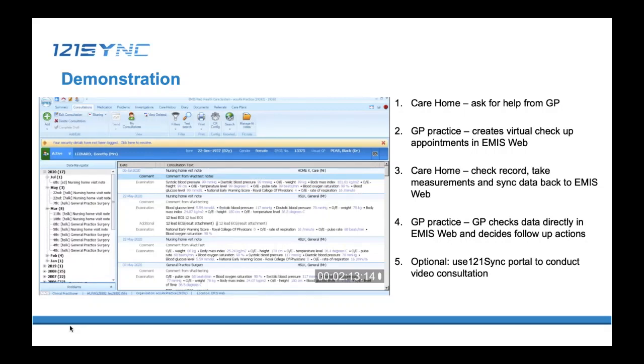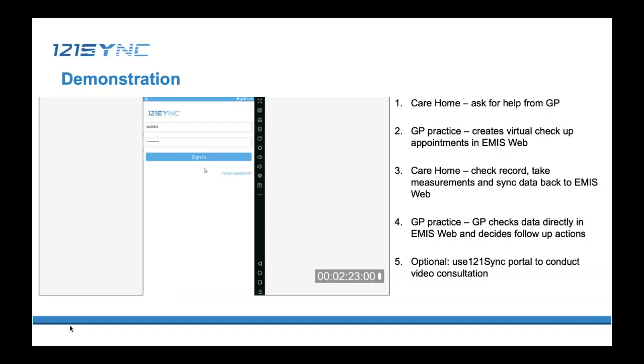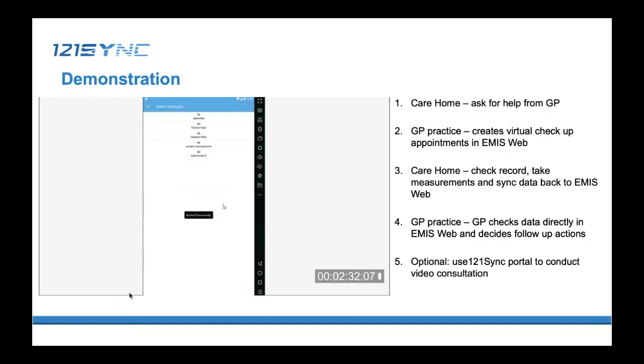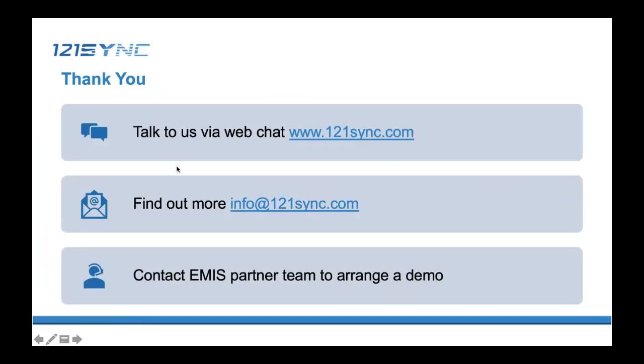After reviewing the data coming from the care home, if the GP feels that a video consultation would be helpful, the GP can call the care home straight away from our 1to1Sync portal. Alternatively, they can also call from their mobile phones using the VPAT app. Thank you for your time today. We will get back to all questions received. After the presentation, if you have further questions, you can chat with us on our website — we have a web chat function — or email us, or approach the Innis partner team if you are interested in our solution.